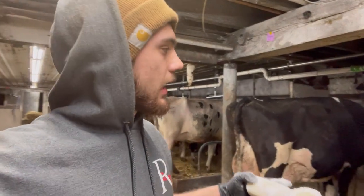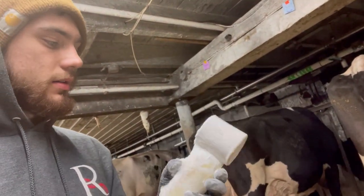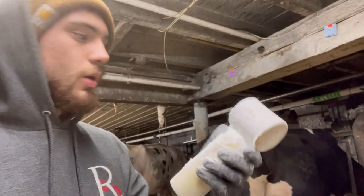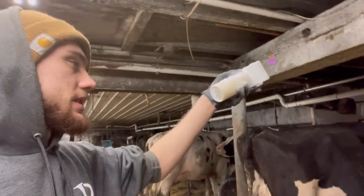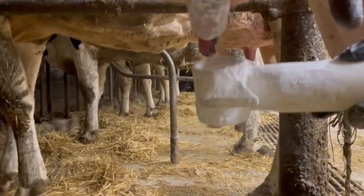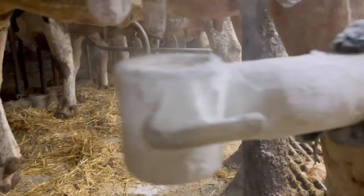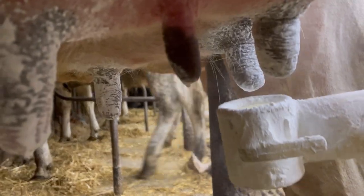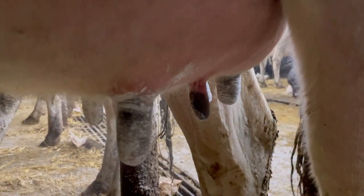Now we've got all the cows milked. I'm going to go through and powder-dip the cows that are going outside tonight. This is what it looks like and this is what we use instead of post-dip like I explained earlier. I'll go down the line, look at all my name tags — ones that say powder I'm going to powder. It just doesn't stay on there very well, but you want to make sure you coat the whole teat when you do this.